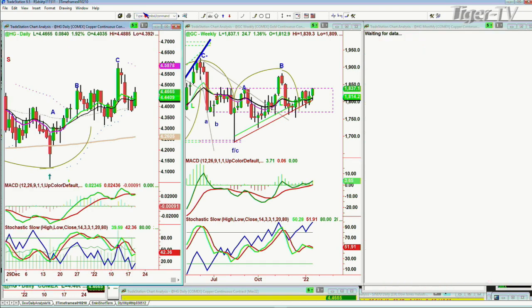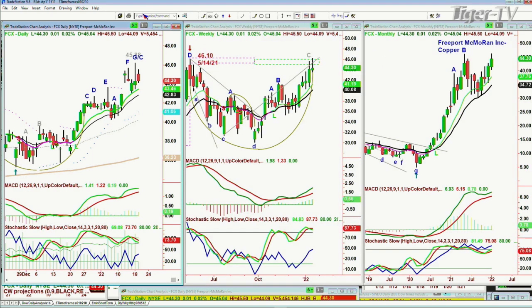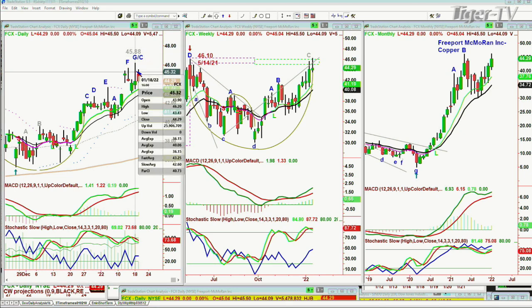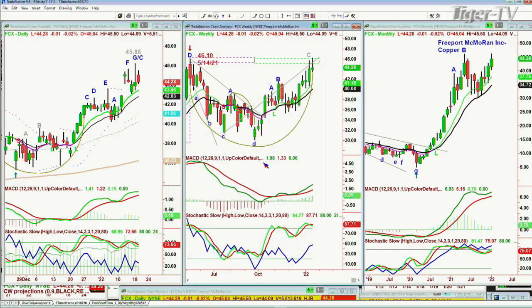High grade copper, up a little at 4.466. Question about FCX — lagging again? Yeah, it's lagging, but it just made a peak G/C, a nice recovery high. Remember I mentioned 46.10 was the high on May the 14th? Yesterday's high was 46.20 — it went to a higher high, and that says this is now E/C in the daily, and you finally got your leg C in the monthly chart. This is acting very well so far — Freeport-McMoRan Copper and Gold.